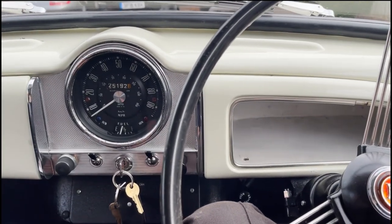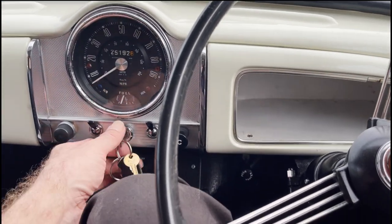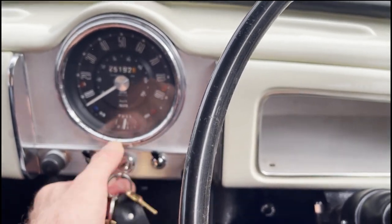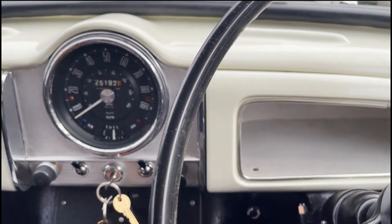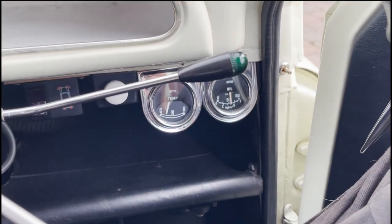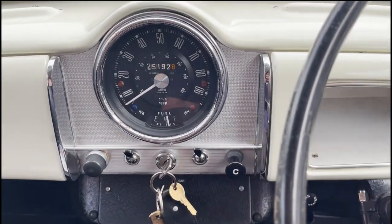Quick video of starting and idling on this 1966 Morris Traveller. Ignition on — you can see the ignition light and oil light come up as they should. Starts beautifully. I've just done 10 miles on it. It idles really nicely. As you can see, temperature gauge and oil pressure gauge working as they should. And the fuel gauge.